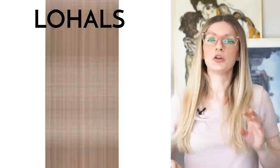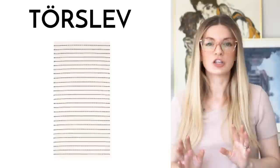IKEA has some pretty great flat weave rugs and I put three on the list today. The first one is the Lohals Jute Rug — you've probably seen this before. It is 100% natural jute and comes in three different sizes: 2x4, 5x7, and 6x9. It's super durable, low maintenance, and the price point is amazing. I would recommend using the Lohals if you're into layering rugs or if you're looking to introduce some warm texture into your room.